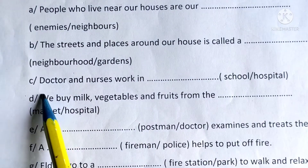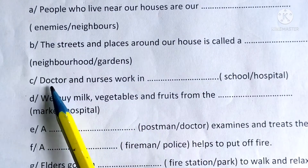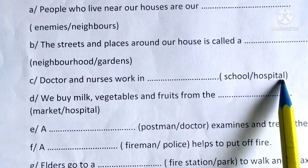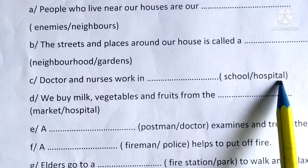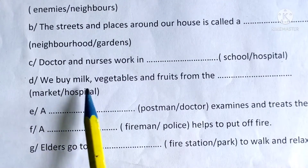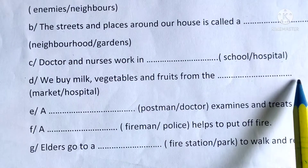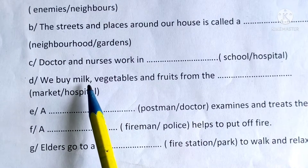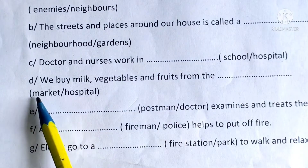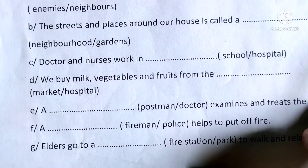C: Doctor and nurses work in hospital — underline this spelling and write in the given blank. D: We buy milk, vegetables, and fruits from the market — underline and write in the given blank.